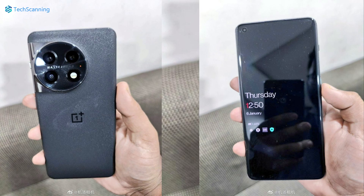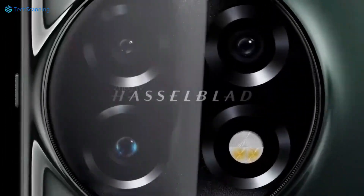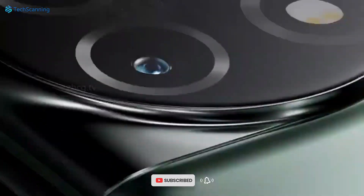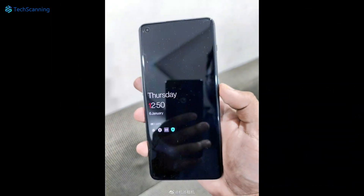Like we saw in the official renders, the phone has a circular camera island on the back which, honestly speaking, looks not bad. The remaining rear body shown in the image appears to have a sandstone finish which will offer a firm grip. We also got the front look of the phone, which shows slightly curved edges and a punch hole cut out on the top left corner.